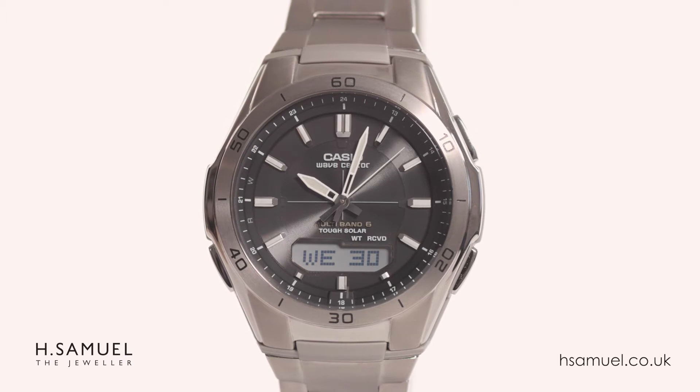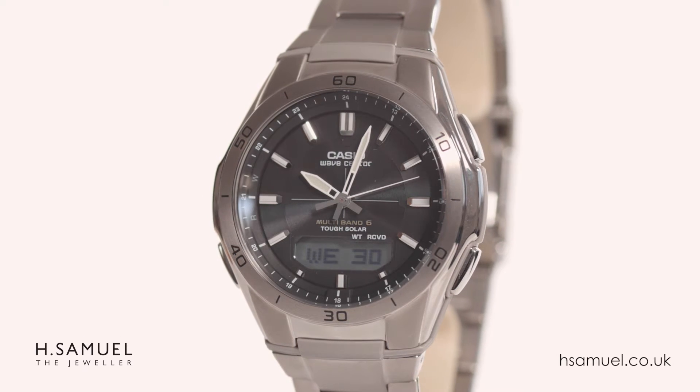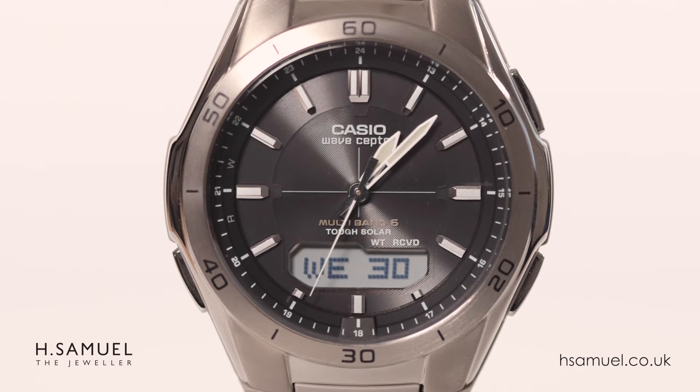This sleek men's watch is made from lightweight titanium, which is resistant to corrosion and is gentle on the skin, making it ideal for allergy sufferers. The black face has illuminated hour markers and is surrounded by a countdown timer on the bezel.